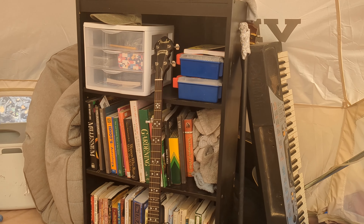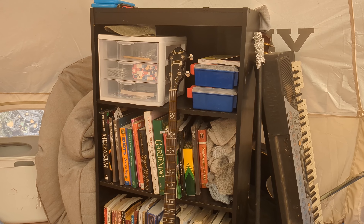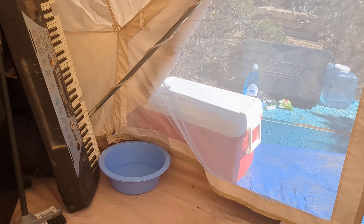Banjo, other instruments hidden behind the bookshelf, books and first aid kits and assorted junk — musical instruments are all stashed in that area.